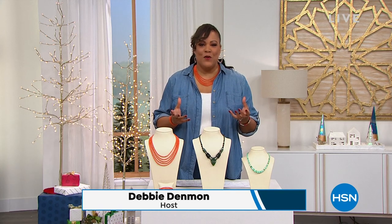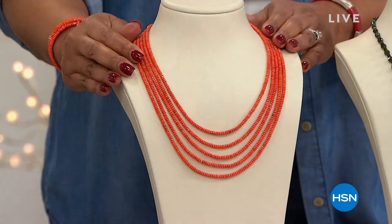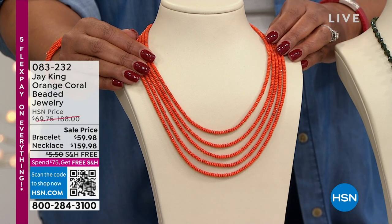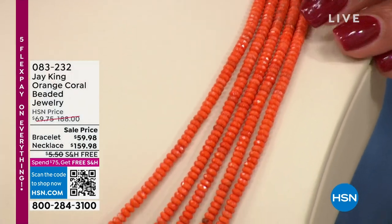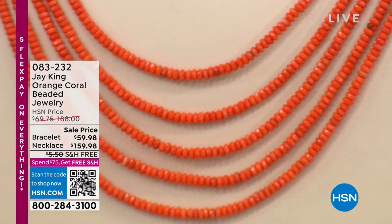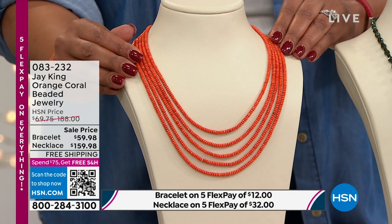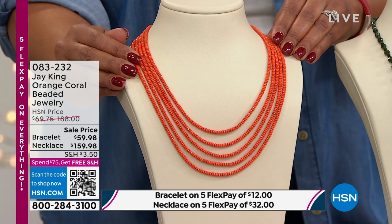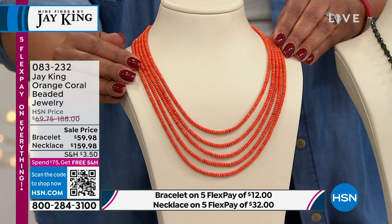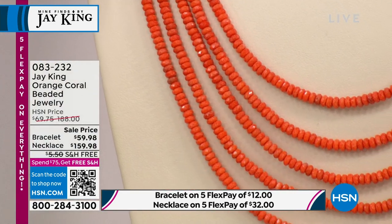We have some beautiful ideas for you, starting with this gorgeous orange coral. I have it on my neck — five beautiful faceted orange coral strands, five strands, and we have a matching bracelet to go with it. It's energetic, it's empowering. This is harvested out of Indonesia and we're bringing you rare finds. Everything is on five flex pay, so you get the necklace home for $32 and the matching bracelet for $12.